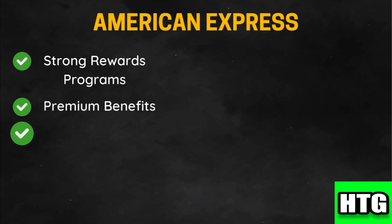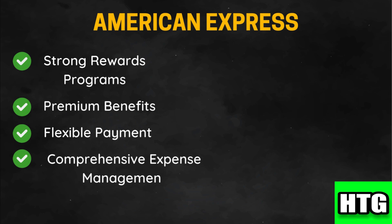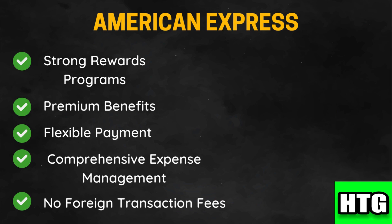Charge cards offer flexible payment options including pay-over-time features. American Express also provides robust expense management tools and detailed reporting features to help manage business finances. Many cards do not charge foreign transaction fees, benefiting international business operations.